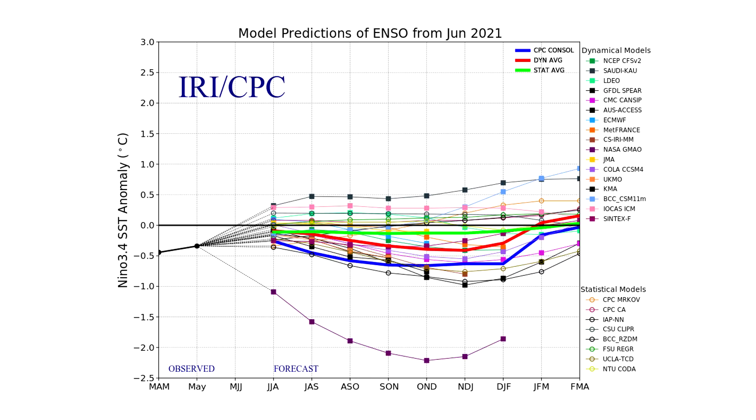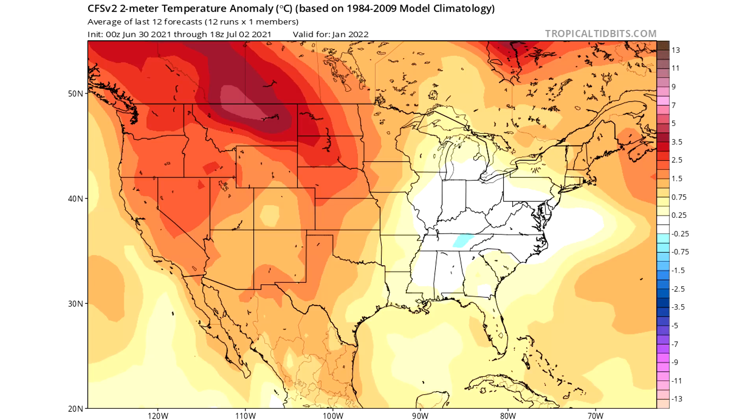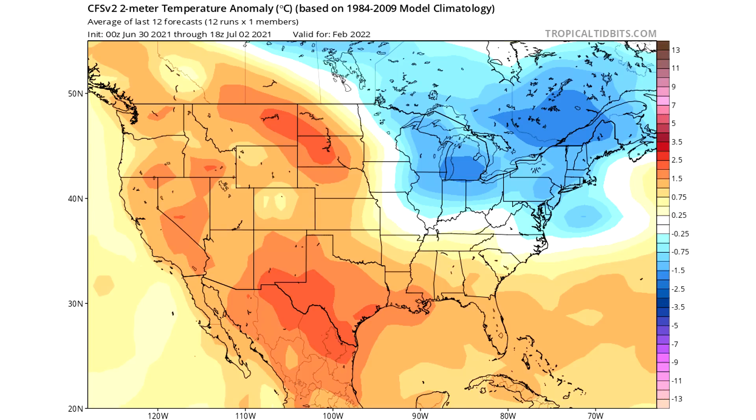Now we're going to take a look at the model guidance forecast month by month for the upcoming winter as far as temperatures and precipitation. For December, it's pretty much warmer across the board — a bit of a torch of a month. Heading into January, things get a little cooler for the southeast, with the eastern United States near normal and the west warmer than normal. Then in February, the northeastern United States would be colder than normal while the western half of the country is warmer than normal. So for all three months, this solution shows a much warmer than normal winter for the western half and a colder than normal winter for the eastern half overall.